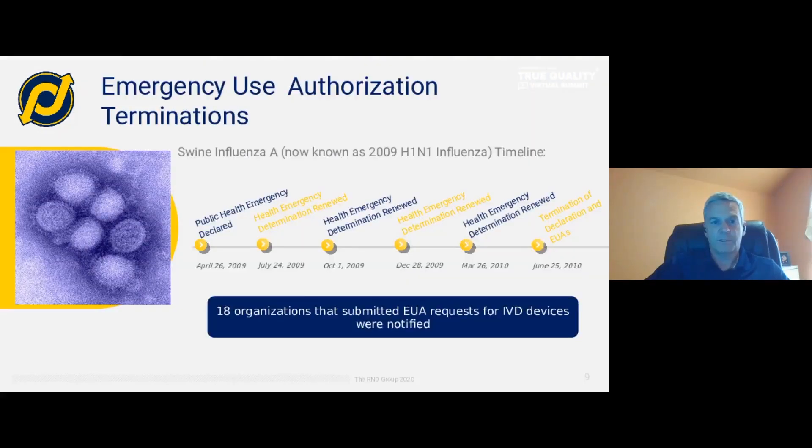There have been some emergency use authorizations that have been terminated. Swine influenza A, also known as 2009 H1N1, was declared a public health emergency in April 2009. It went through several renewals — the FDA looks at health data, treatment data, and device data to determine whether the health emergency still exists and renews accordingly. In June of 2010, after four renewals, they decided to terminate the EUA. At the time of termination, 18 organizations that had devices approved for EUA use were notified that they had to remove their devices from the market. The EUA is definitely a temporary authorization.